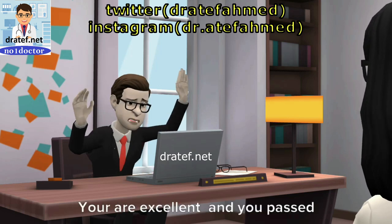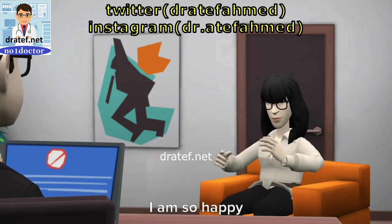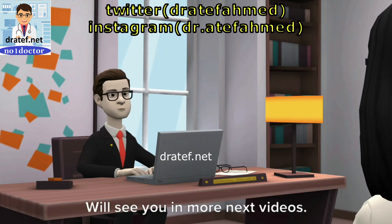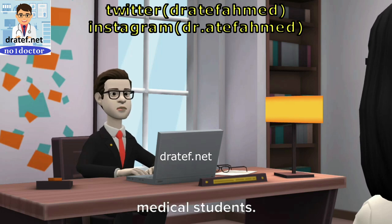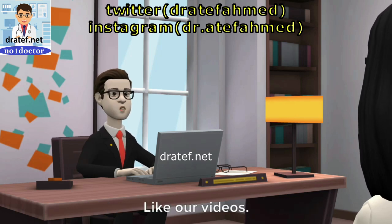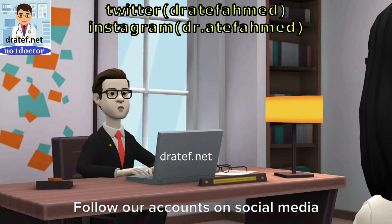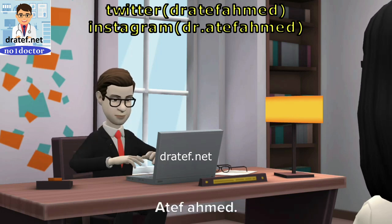Doctor, you are excellent and you passed this exam. Good luck. Thanks, doctor. I am so happy. Thanks to you for watching this medical exam video. Hope you enjoy and get benefits. We'll see you in more next videos. These videos are for medical staff including medical students, doctors, undergraduate and postgraduate, and nurses. Please subscribe to our YouTube channel Number 1 Doctor, like our videos, share our video, and press the alarm button to get notified about our new videos. Follow our accounts on social media in the links below the video in the description. With my best wishes, Dr. Atef Ahmed.